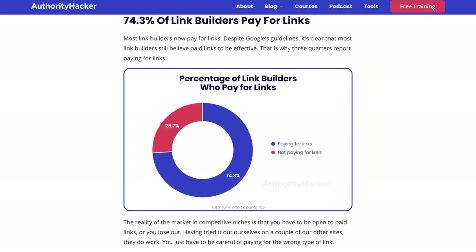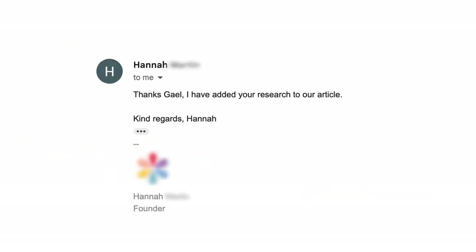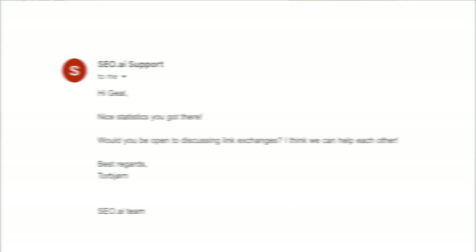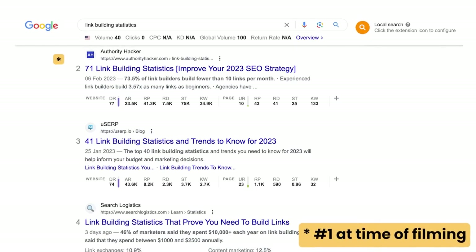Step two is to reach out to sites which either have outdated statistics or mention concepts without highlighting a specific statistic. In our survey we gathered insights into paid links and how they were being used, so we found every blog mentioning paid links and emailed to let them know there was a missing stat from their article. The results were overwhelmingly positive because we were offering true value — unique data nobody else could provide. Step three is when the real magic happens: because of that initial campaign, the survey now ranks number one for 'link building survey', generating passive links every single week.